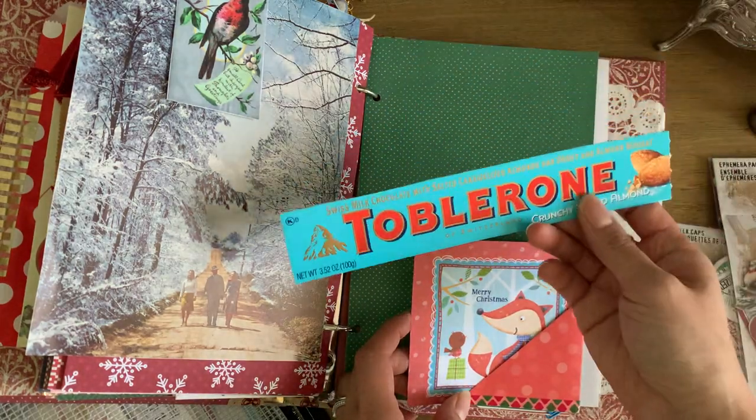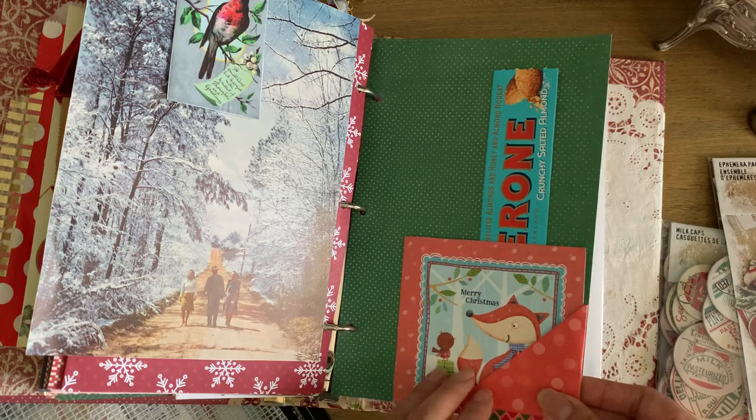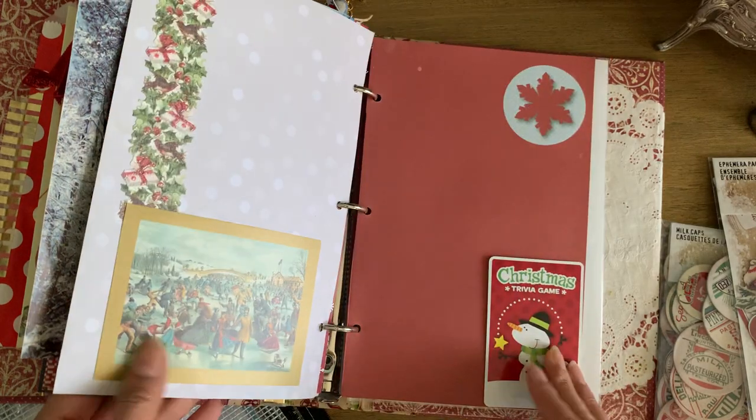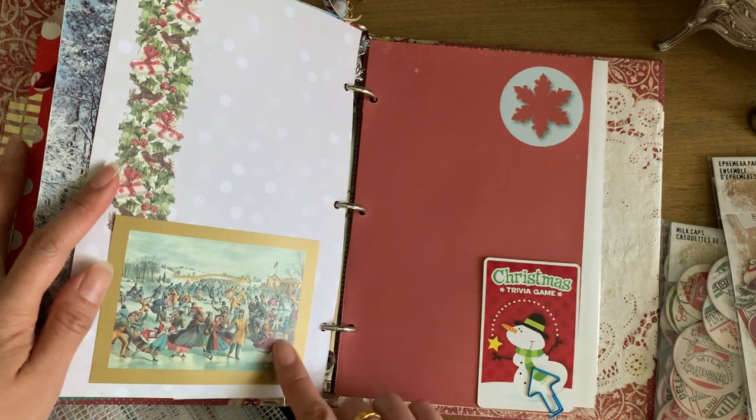Toblerone is something I only buy at Christmas time, so I added the packaging from an old one I had. This is cut out from a Christmas card I loved from one year that I sent out — it's very Victorian.